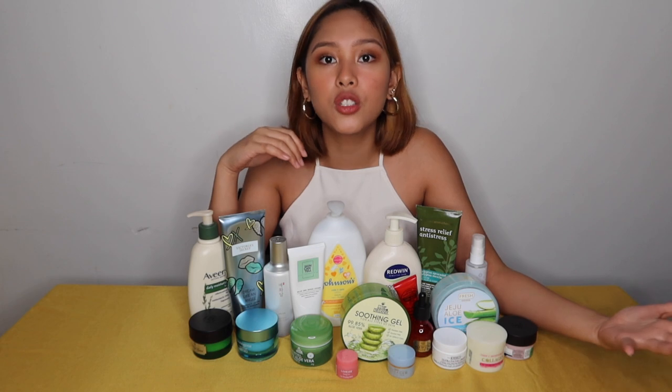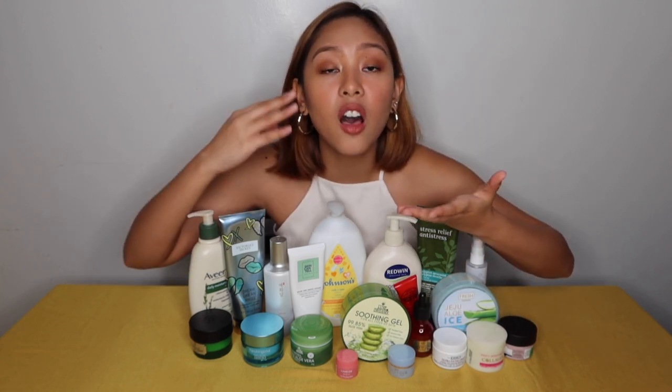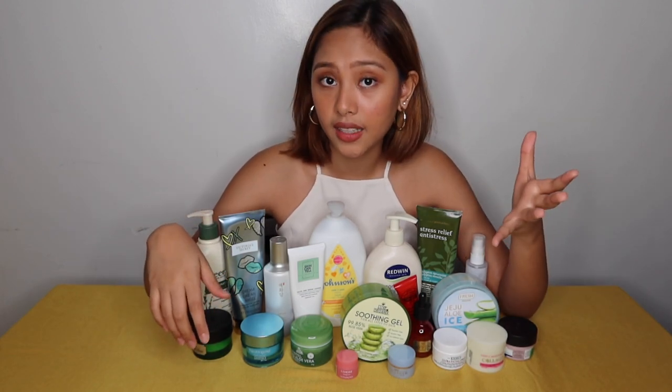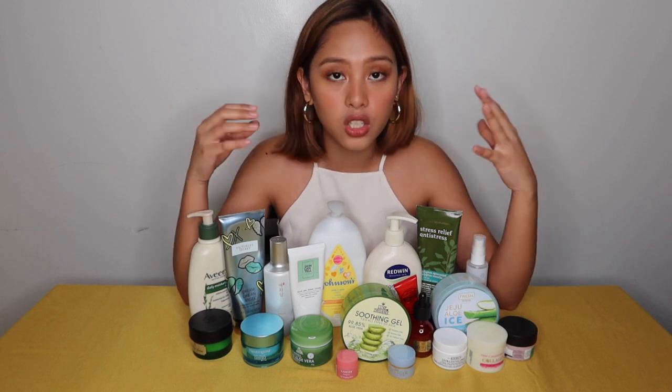Did you know that layering is very important? All my life, I just used one moisturizer and thought that was okay. I didn't know that you need to layer moisturizers and products like that. You first need a product that will put water into your face. And then you need a product that will lock it in so the water doesn't escape from your face. That product that locks in the hydration is what you call a moisturizer. Yes — that's why even if you're oily or have dry skin, you really need a moisturizer to lock in all that moisture and water in your face.